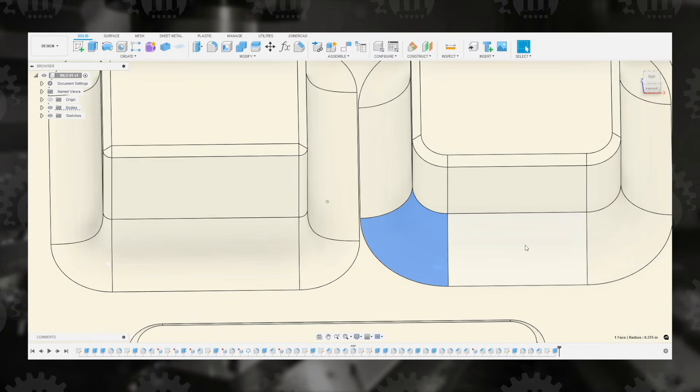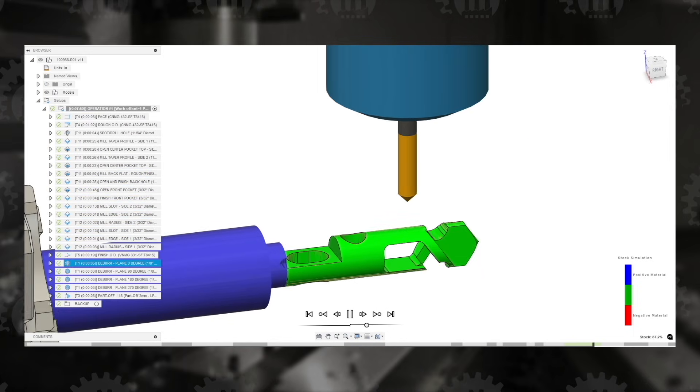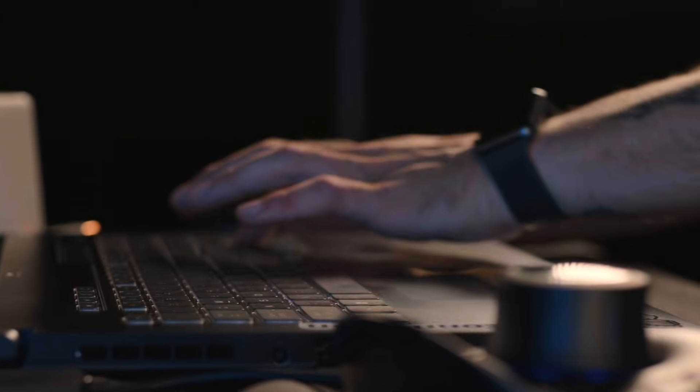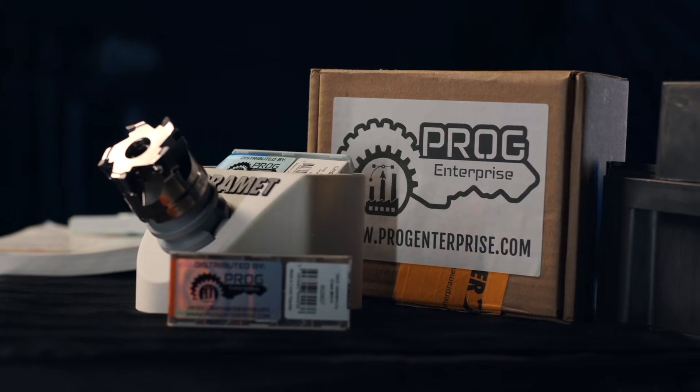Everything is designed to support modern machine shops and optimize your CNC operations. Our goal is simple: to help your workshop make real progress through our expertise. Contact us today for your next tooling order. Prague Enterprise is ready to support and serve your machine shop.